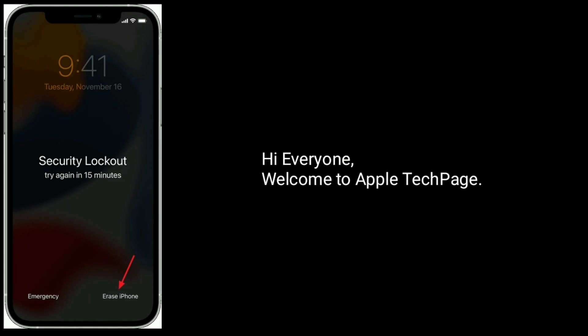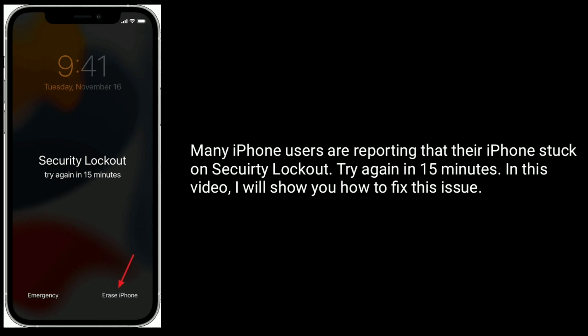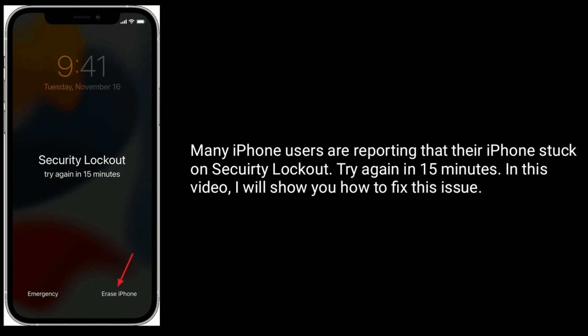Hi everyone, welcome to Apple Tech Page. Many iPhone users are reporting that their iPhone is stuck on security lockout, showing 'Try again in 15 minutes.' In this video, I will show you how to fix this issue.